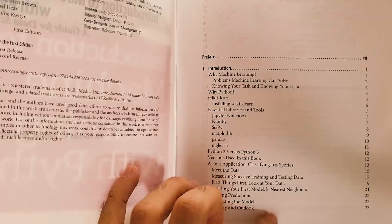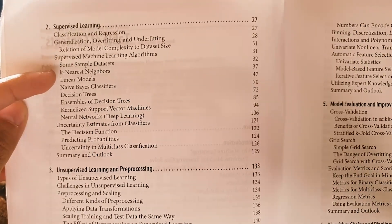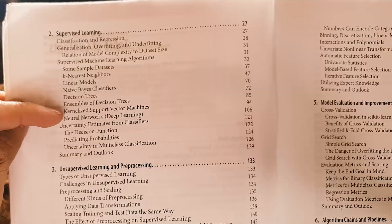The initial example starts with k-nearest neighbors — an accessible and good method to start with. In the actual supervised learning chapter, they go through sample datasets, k-nearest neighbors, linear models, naive Bayes, decision trees, ensembles, and then neural networks. This is not a book on neural networks — it does have a section on them, but it will teach you a lot about the other methods. A lot of businesses and use cases can benefit from all the other machine learning, not just deep nets and neural nets. There's tremendous benefit to learning these other methods.